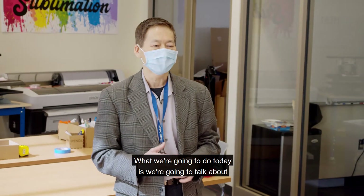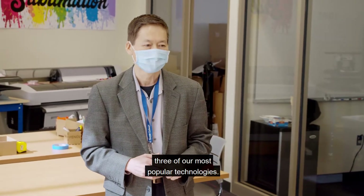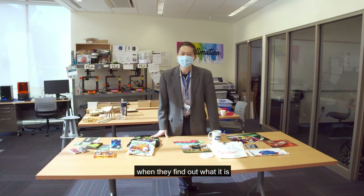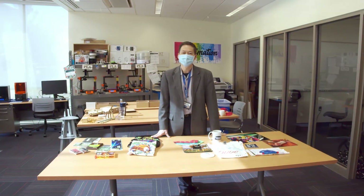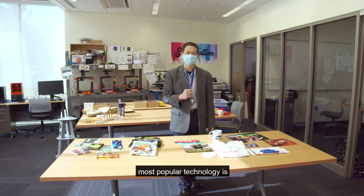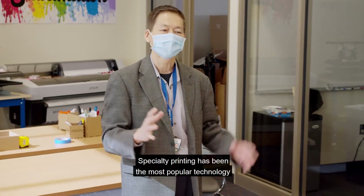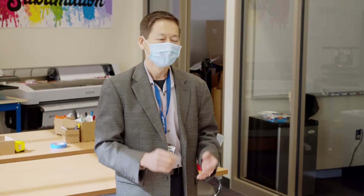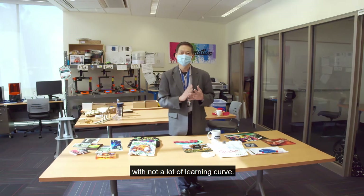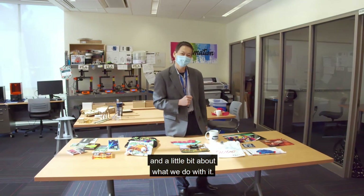Today we're going to talk about three of our most popular technologies. The first technology — most people are pretty surprised when they find out what it is — because our number one most popular technology is specialty printing. Specialty printing has been the most popular technology in our space because you can get professional results with not a lot of learning curve. Let me show you how it works and a little bit about what we do with it.